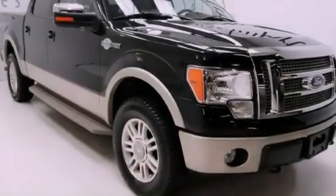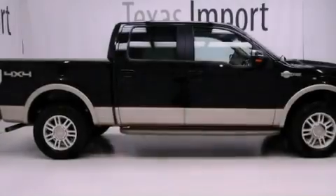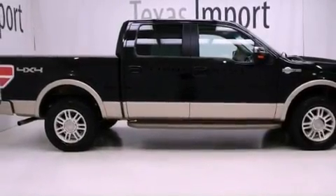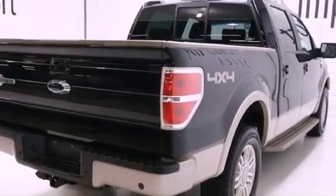Its top features include a double wishbone independent front suspension, a limited slip differential, power adjustable driver pedals, 18-inch alloy wheels, an integrated tailgate step, and a tire pressure monitoring system.